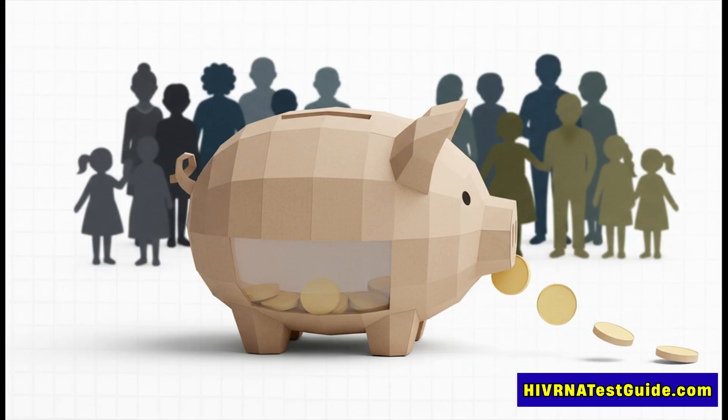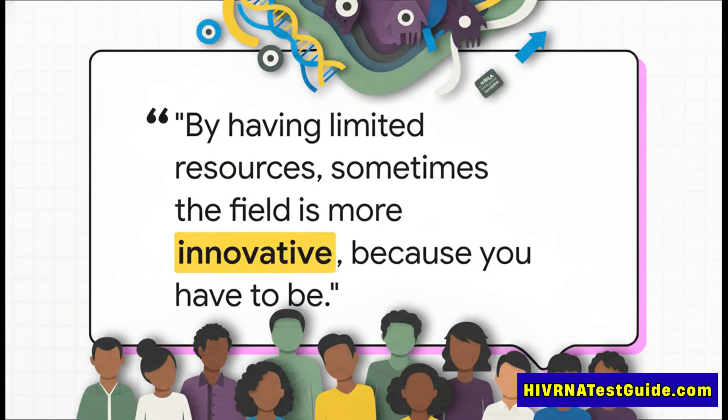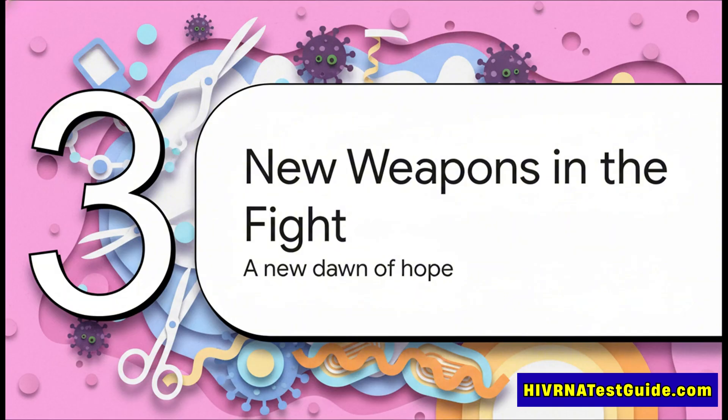A huge part of the problem comes down to money, or a lack of it. The virus has been chronically underfunded because the people it hits hardest are often in historically overlooked, marginalized, and indigenous populations around the globe. Without that support, a lot of researchers just walked away. But virologist Amanda Panful points out a weird silver lining: the lack of resources has forced the small, passionate group of researchers who stuck around to get incredibly creative and collaborative — and all that innovation is finally starting to pay off.